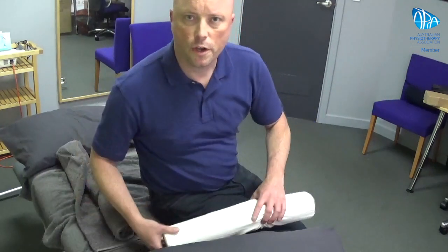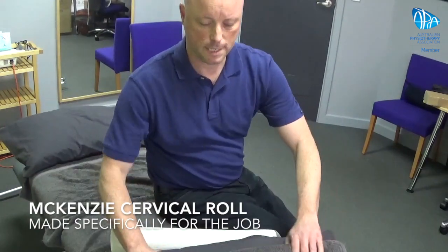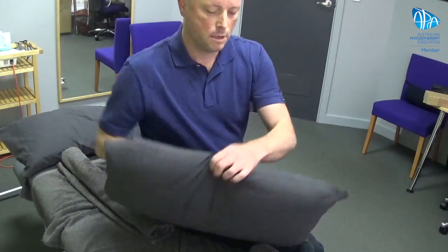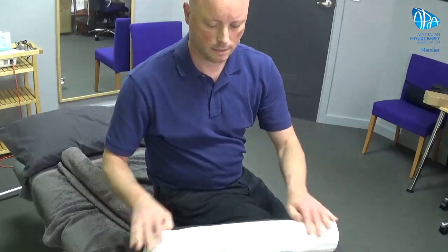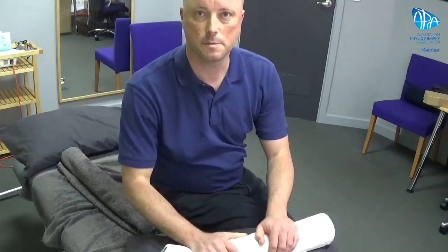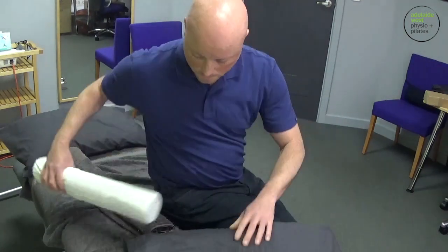There are also commercially available neck rolls specifically designed for that job. If you try the rolled-up towel idea and it feels like it might be right for you, you can actually buy these. We've got the McKenzie Original McKenzie Cervical Rolls here — they do the same thing: you put them inside the pillow, they're a nice firmness, not too hard, not too soft. One person I know doesn't even use a pillow anymore — he just uses a neck roll behind his neck when sleeping on his back, and he loves it.